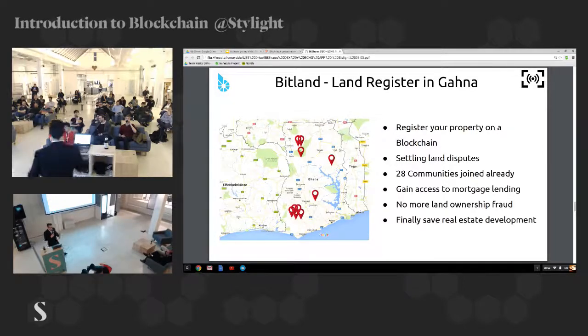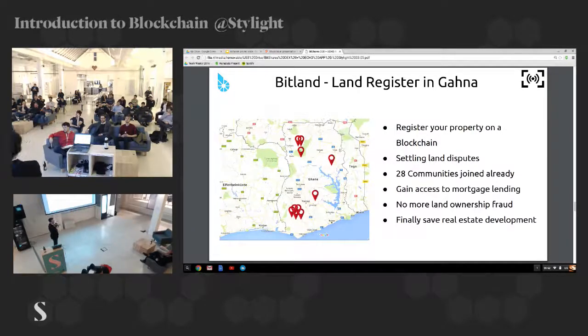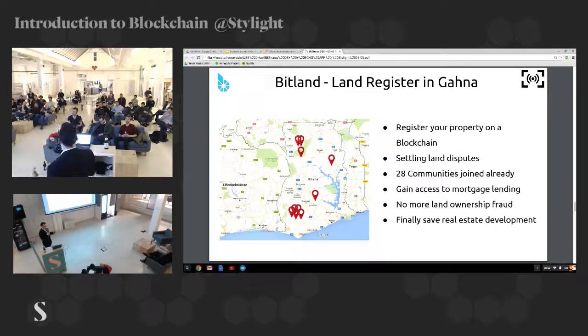The person gives them money, moves into the house, and then the real owner comes and says, 'What are you doing? You're sitting in my house.' This happens all the time and is a big problem in Africa — you cannot buy real estate because you don't know who owns the land. The government won't help. That's why this project is interesting: they've got traction with 28 communities taking land with GPS coordinates and pictures on the blockchain to certify ownership. If you want to buy it, you change the ownership on the blockchain.